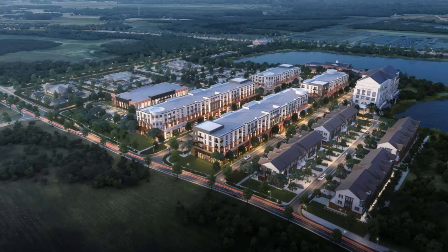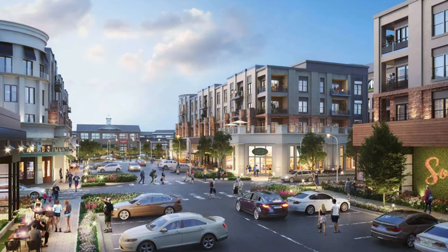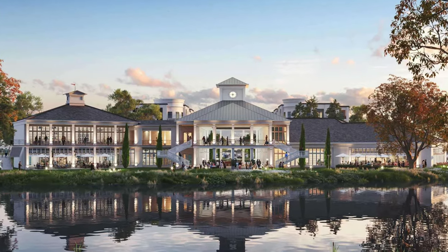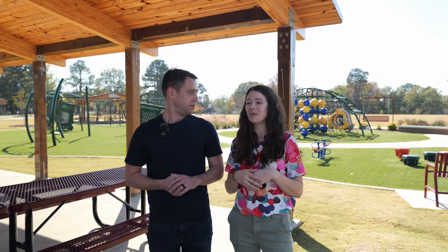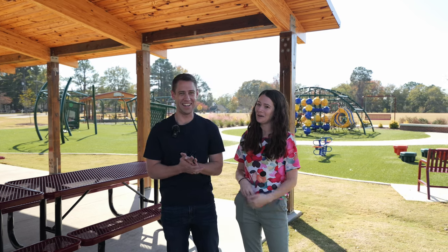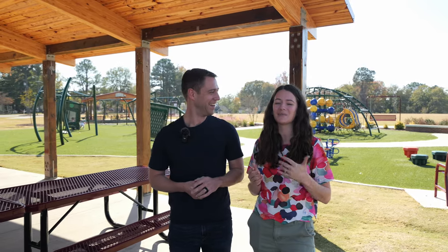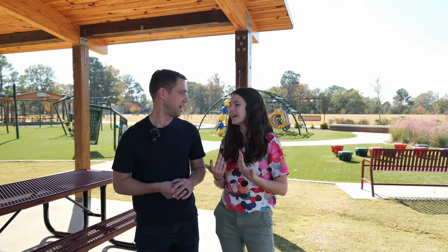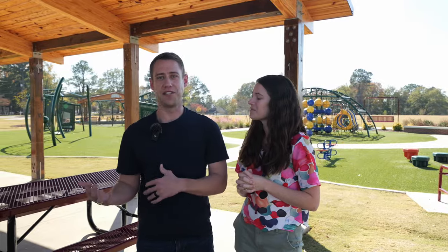There's a huge new addition coming — it's going to be a waterfront edition, and it's going to be really cool. Looking at the projected artwork, it reminds me a lot of the Fenton in Cary. The waterfront element is really cool. I will say there is not a Target in Clayton, and there's not a Chick-fil-A in Clayton, so you will have to drive into Garner or Raleigh for things like that, though neither is a bad drive.